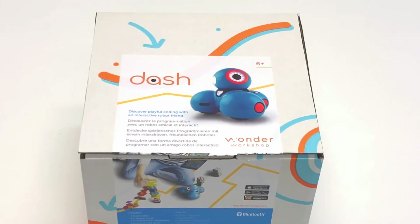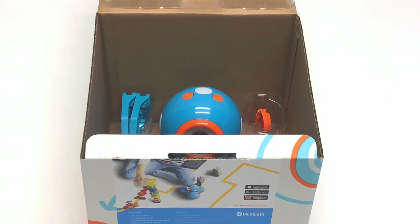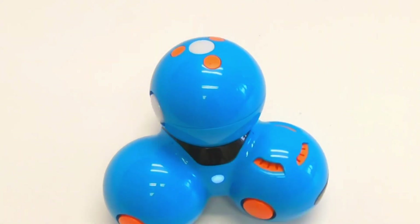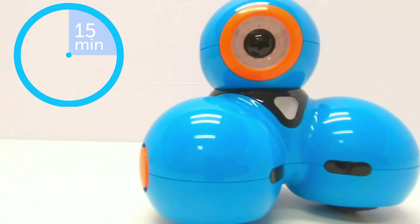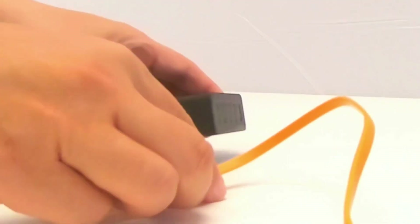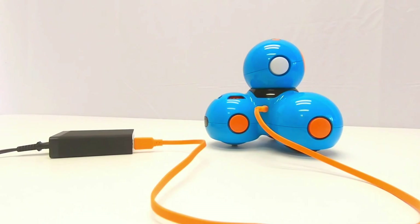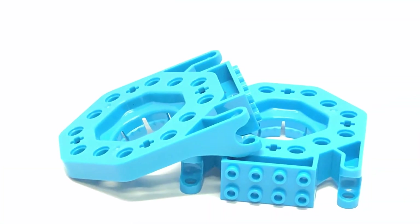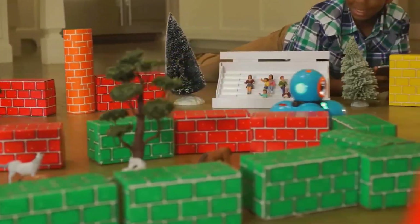Alright, here's Dash. This little guy looks like a Pixar character rolled right out of your screen — adorable, friendly, and ready for action straight from the box. No parts to put together, no random wires sticking out, no headaches. Just switch it on and you're off. Dash has that sweet balance of fun and brains. Kids can roll it around, spin its head, change its colors, make it talk.